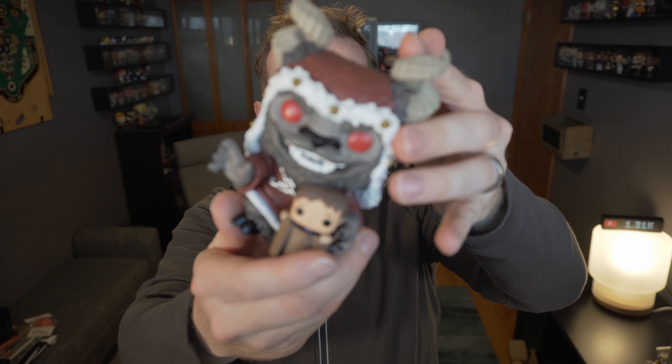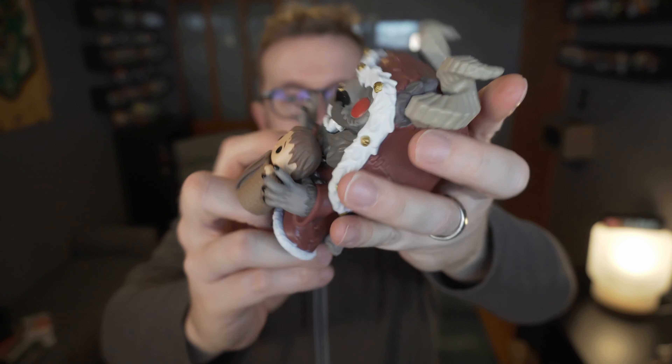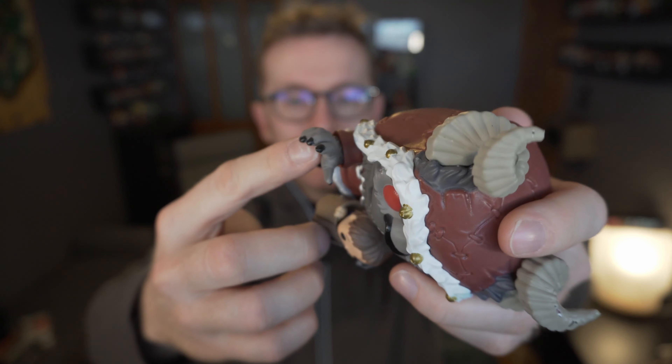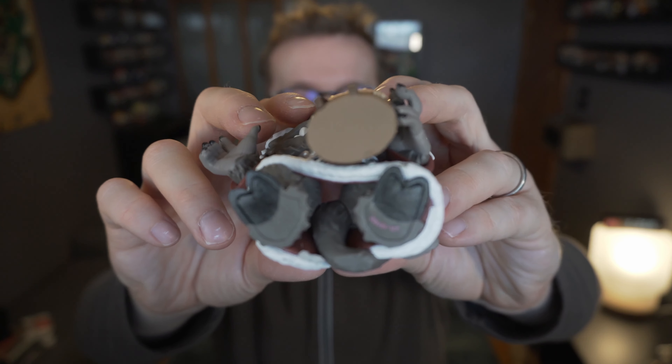No broom with this one, but he does have the chain coming around the back which is also coming around the front, so that's nice. Big old claw hands — also excellent. The stamp is slightly there at the bottom. Let's go ahead and give the Hot Topic exclusive Krampus a spin. Thanks for watching.